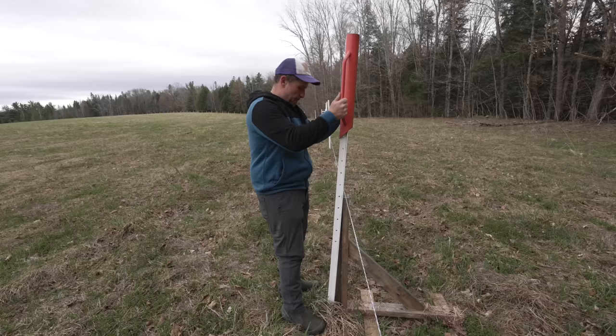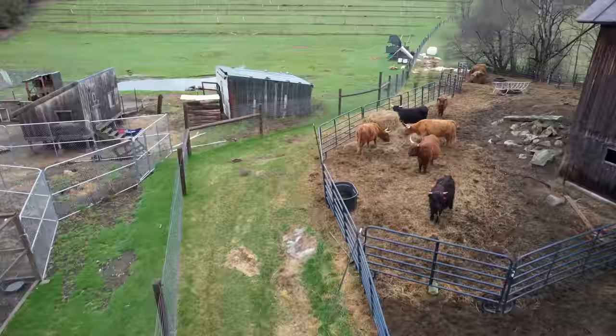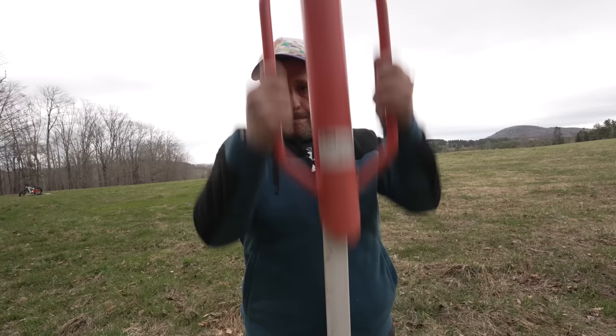I'm putting in some new fencing. My cattle are going to be grazing this pasture later this spring, and I need to have a permanent perimeter fence going around the whole area. And so I've been putting in these fence posts to get ready.